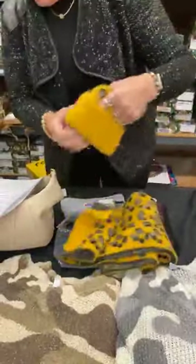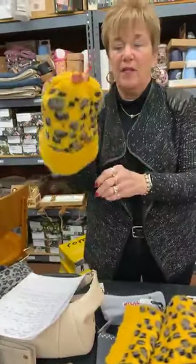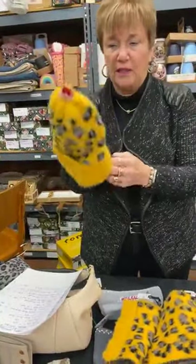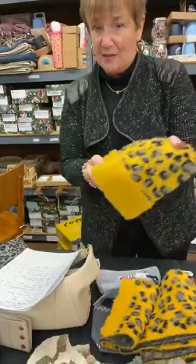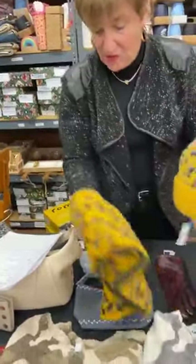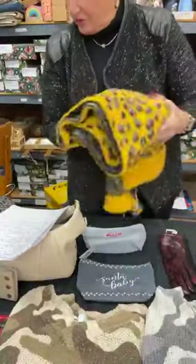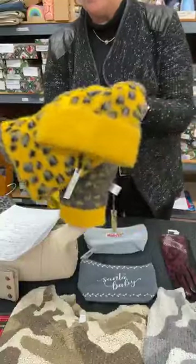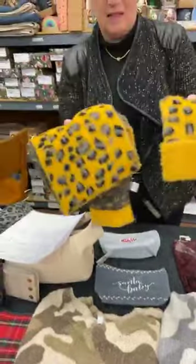Last but not least, we have a ponytail hat — you put your ponytail through the opening and they look really cute. It's soft, normally $22, today $10. We also have the matching scarf, normally $22, today $10. So you have a $44 hat and scarf set for $20. We have two of each, so two complete sets.